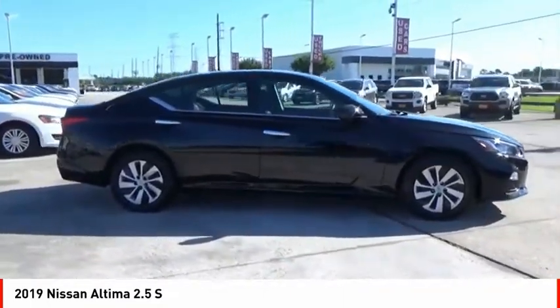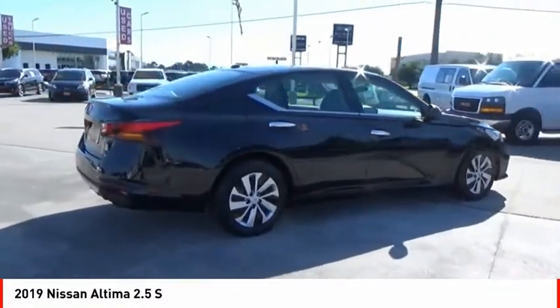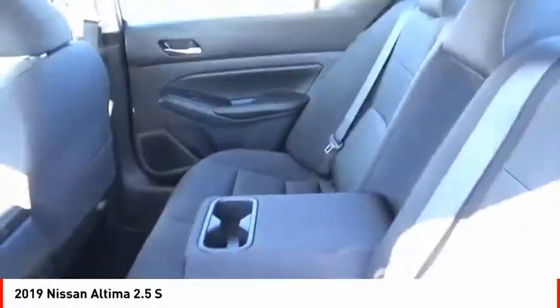Combine that with a powerful engine, 6 standard airbags and over 5,000 quality and performance tests and you'll see the Nissan Altima is made to drive and built to last.